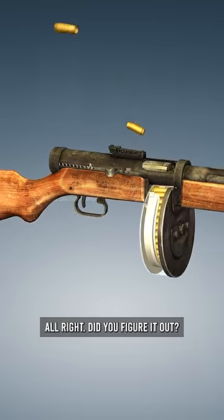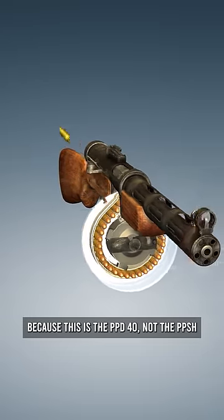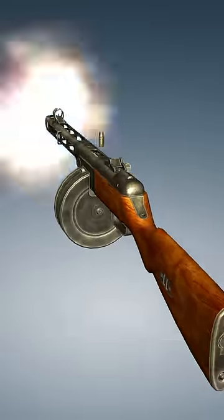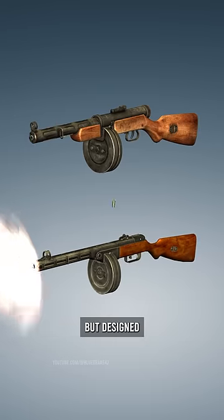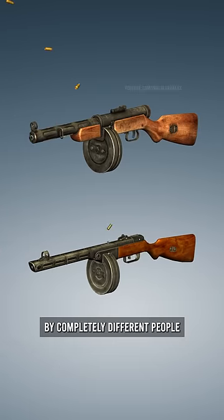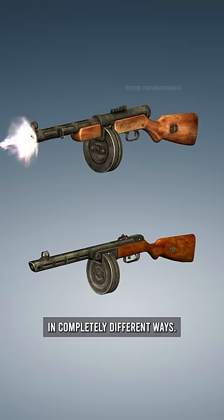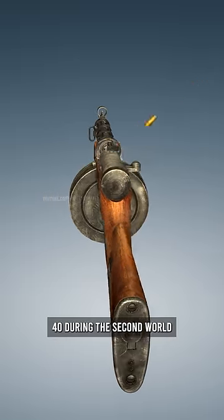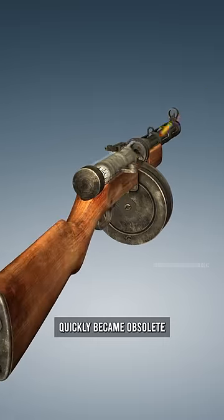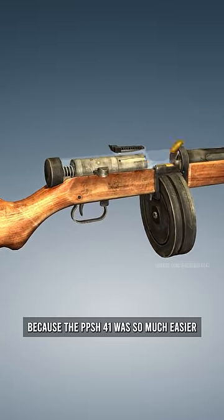Alright, did you figure it out? Because this is the PPD-40, not the PPSH-41. Incredibly similar firearms, but designed by completely different people and even manufactured in completely different ways. And unfortunately for the PPD-40, during the Second World War, it quickly became obsolete because the PPSH-41 was so much easier to make.